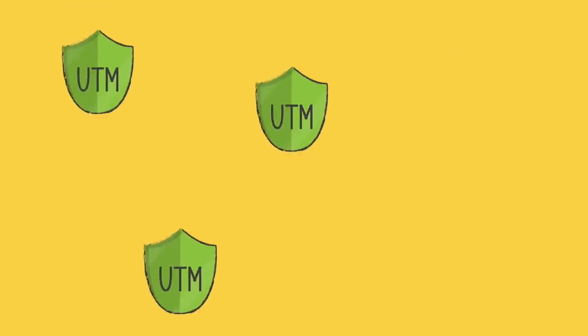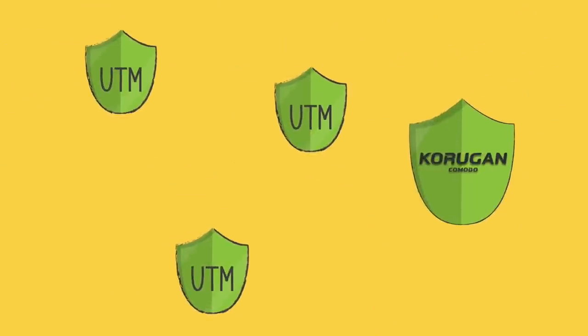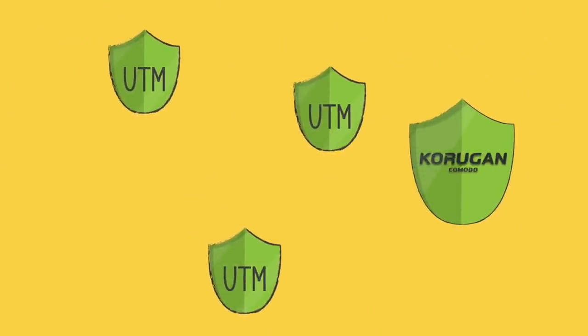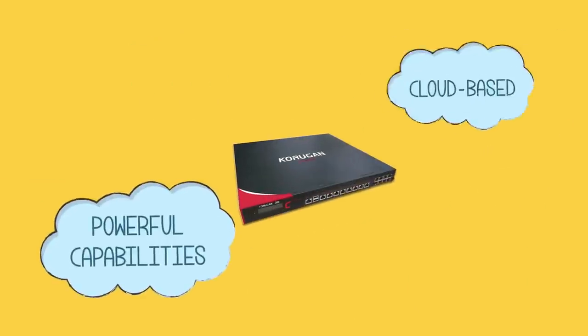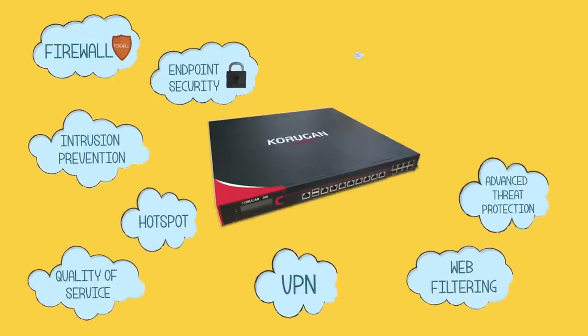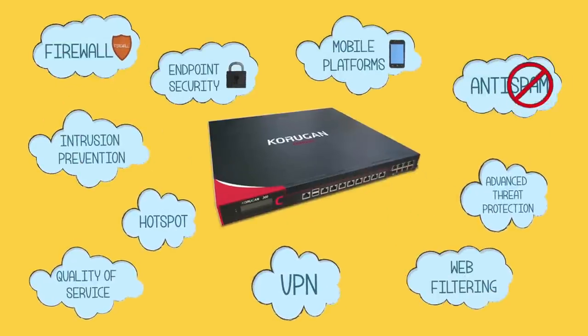You need a UTM that's fast. Coragon is faster than any of its competitors. You need a UTM that's strong. Coragon has powerful capabilities in cloud-based malware protection, endpoint security, mobile platforms, and anti-spam.